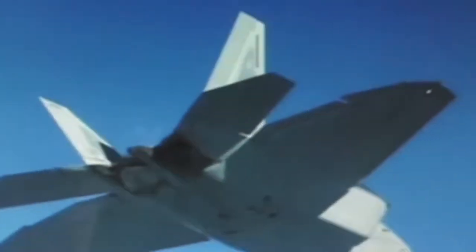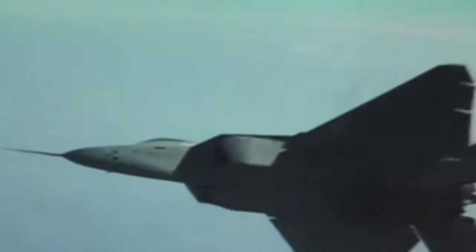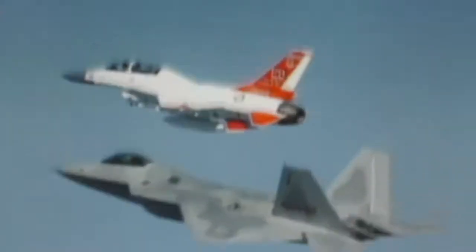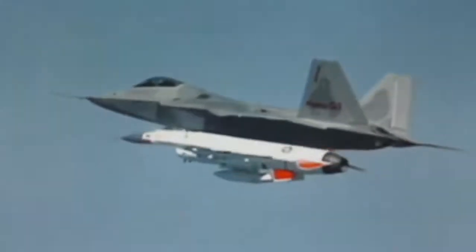The Advanced Tactical Fighter was designed to be the invisible warplane. Invisible is not a technically accurate term — it's more like a very difficult airplane to observe and see. It was designed to get into radar-protected areas where current fighters cannot survive and take control of the airspace.